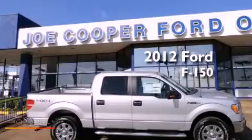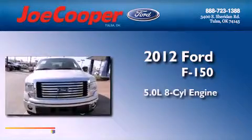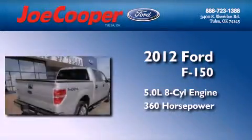This is a brand new 2012 Ford F-150. It features a 5.0 liter 8-cylinder engine, an automatic transmission, and 4-wheel drive.